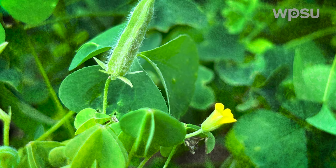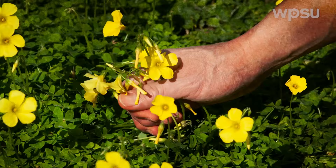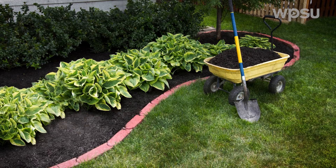Controlling yellow wood sorrel requires a combination of strategies. For prevention, maintaining a dense and healthy lawn through proper mowing and fertilization can help reduce the chances of invasion. Hand-pulling the weeds before they set seed is effective, especially for small infestations. Applying a thick layer of mulch in flowerbeds can smother emergent seedlings and deter growth.